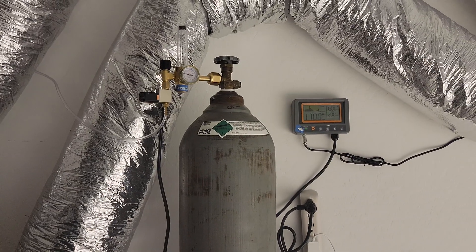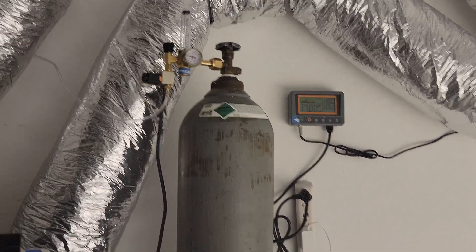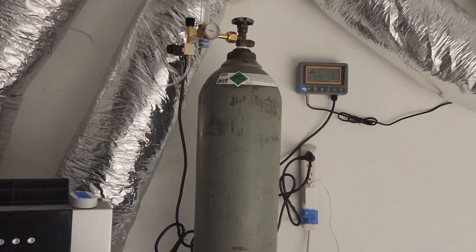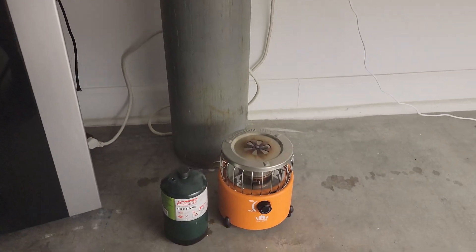I jumped immediately to the tank — I now have a 50-pound CO2 tank and I love it, it's fantastic. I'll never use a burner again, not only for ease, but when I priced it out, it was actually more cost-effective, and I very rarely need the heat anyway.